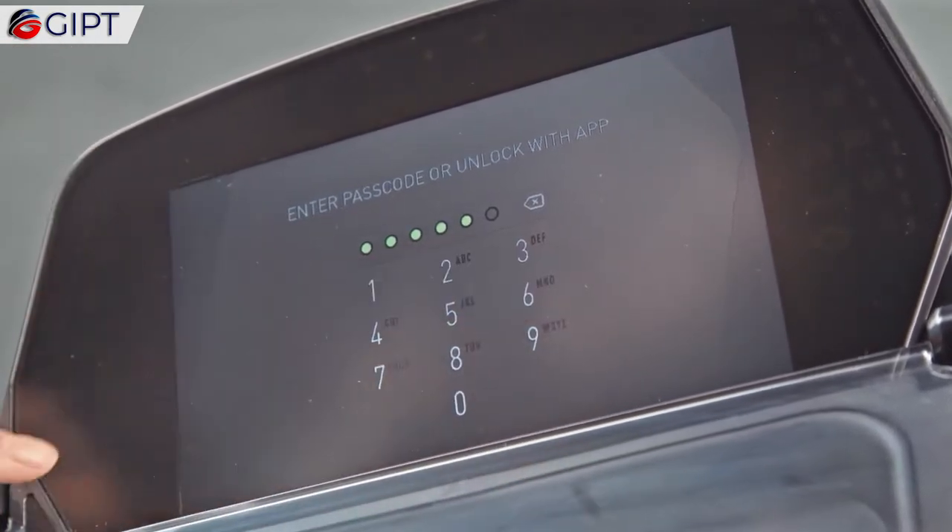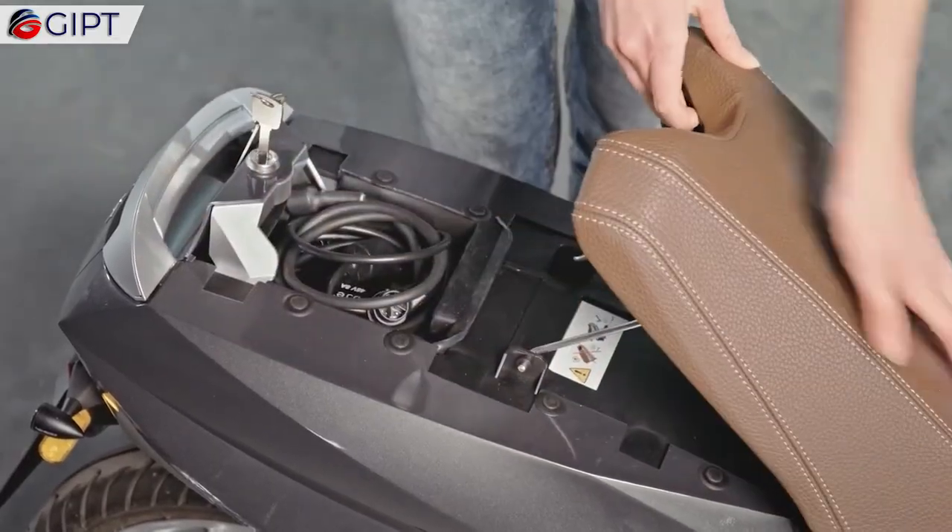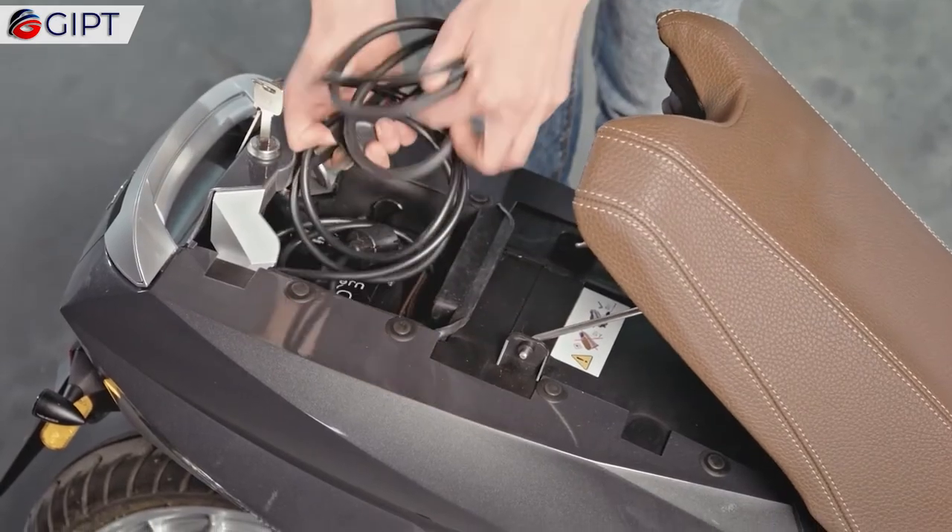Charging your U-Jet is seamless from any standard socket, and in three to six hours you will be charged and ready to hit the road.